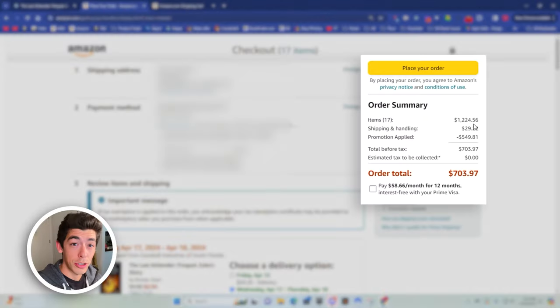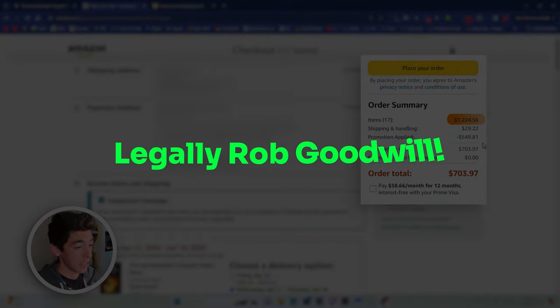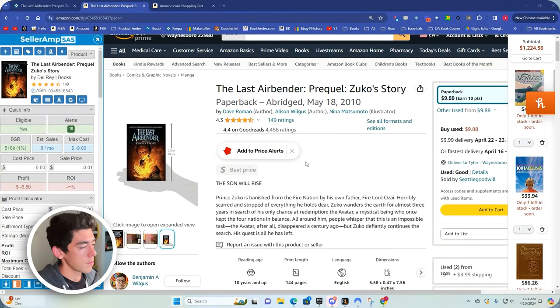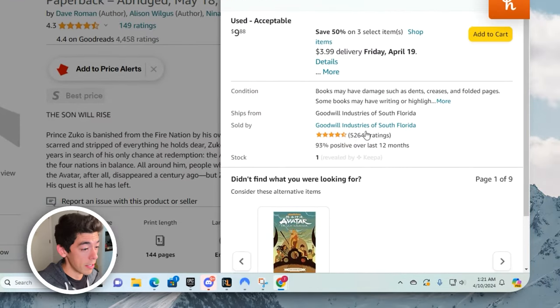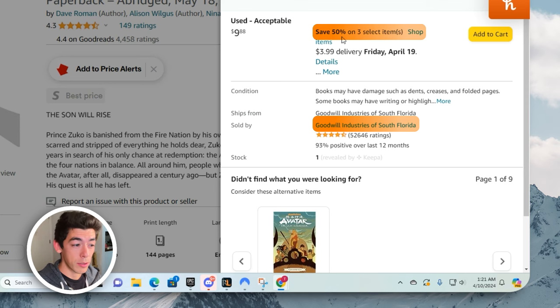What's going on everyone. In this video I'm going to show you how you can legally rob Goodwill on Amazon if you plan to buy books on Amazon and then resell them back on Amazon for a profit. I was doing my normal sourcing and came across a book, and when I looked at the different offers I found Goodwill Industries of South Florida offering a coupon: save 50% on three select items. It turns out if you add more than three items you can get 50% off every single book — and that got me thinking, there's an amazing opportunity to basically legally rob Goodwill.